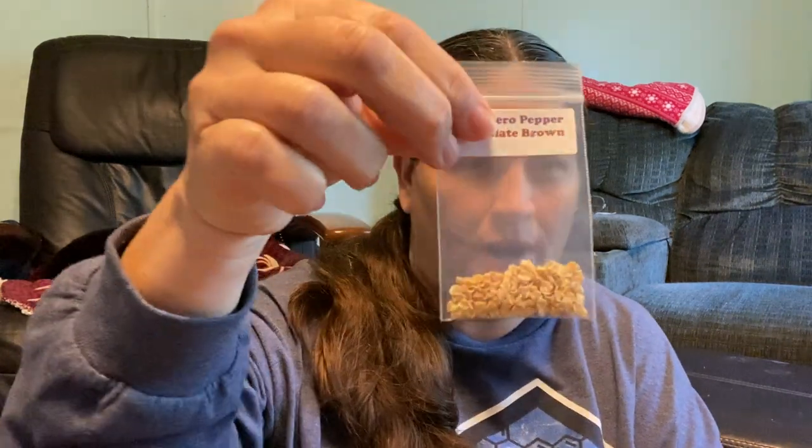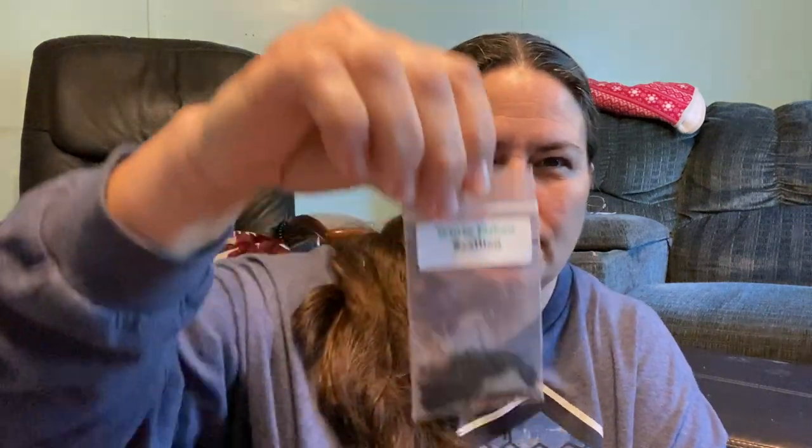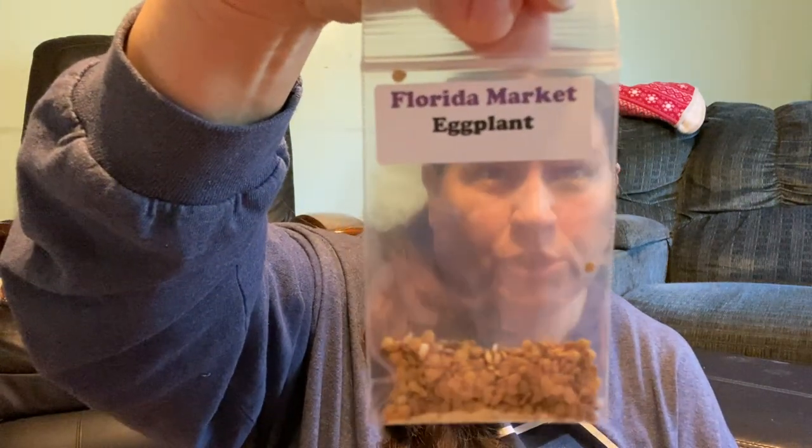The first one I ordered was the Habanero Pepper Chocolate Brown. The next one is called White Lisbon Scallion. And last but not least, the Florida Market Eggplant, because we really do enjoy our eggplant. So I ordered these three seeds from them. Simple box, all it came in.